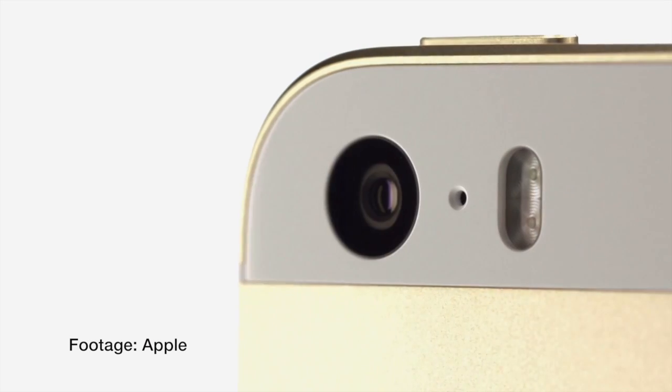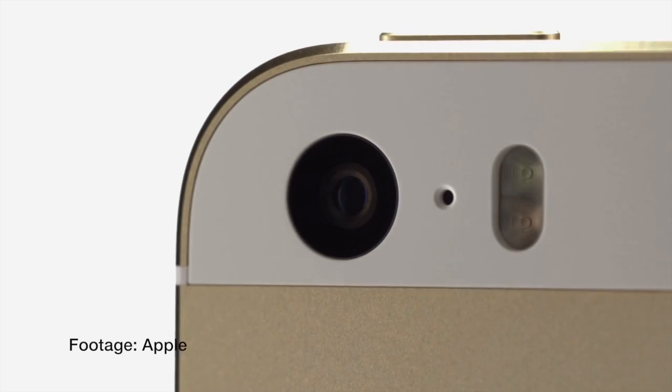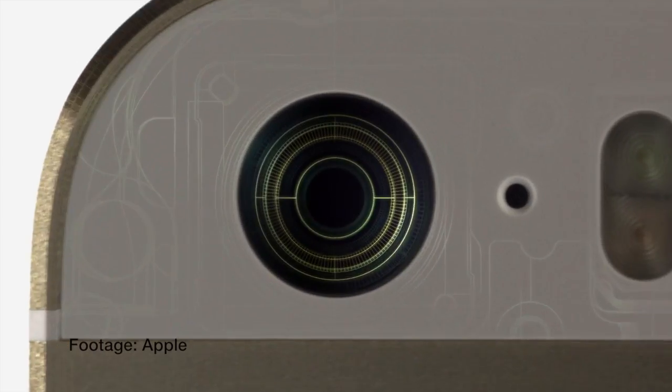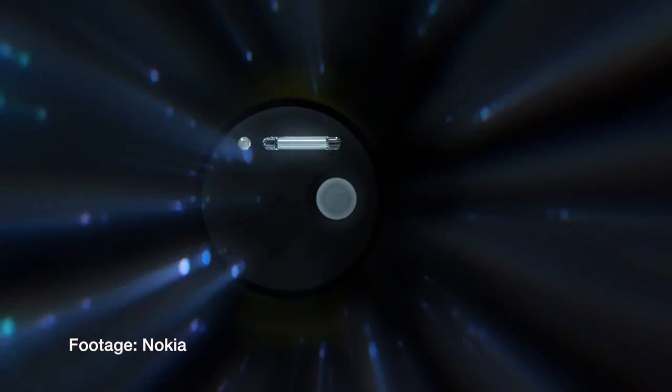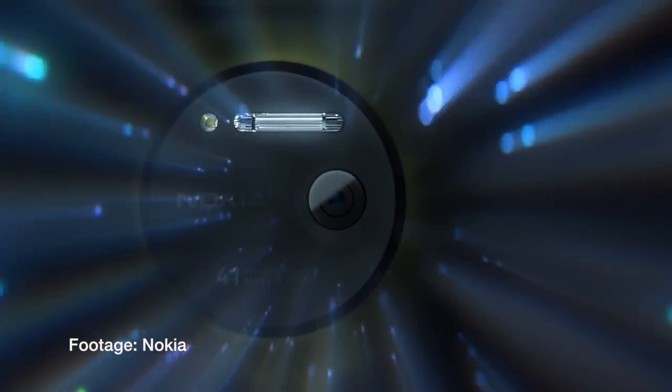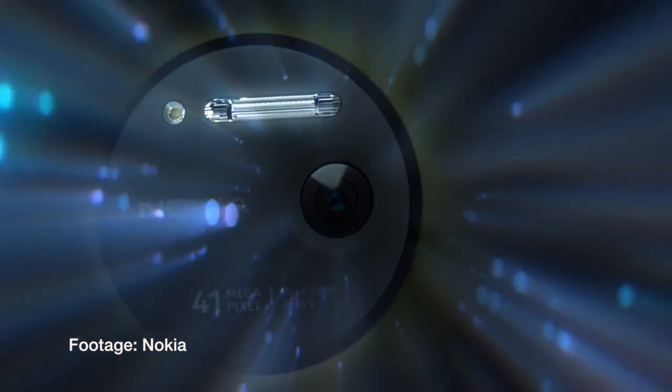Apple spent a lot of time talking about the camera during their keynote, so let's take a closer look. The iPhone 5s has an 8 megapixel camera with f2.2 aperture, and the pixels are now larger at 1.5 microns. In comparison, the Lumia 1020 has a 41 megapixel camera with f2.2 aperture, and the micron size is 1.1.